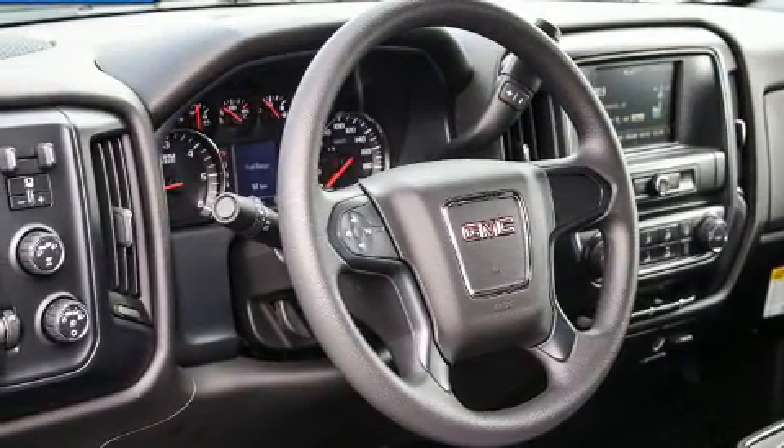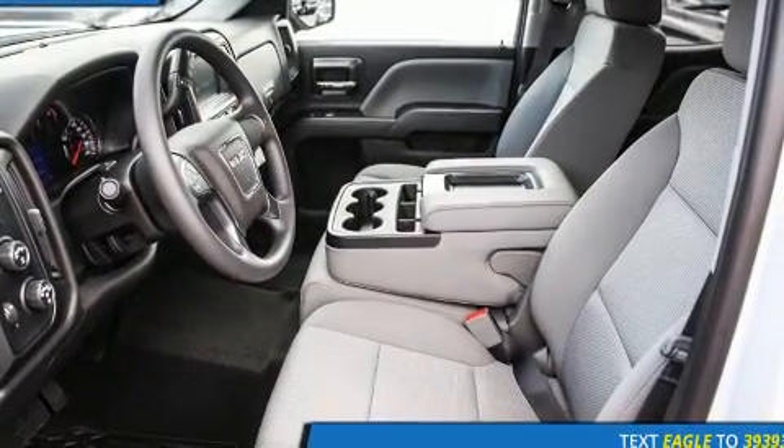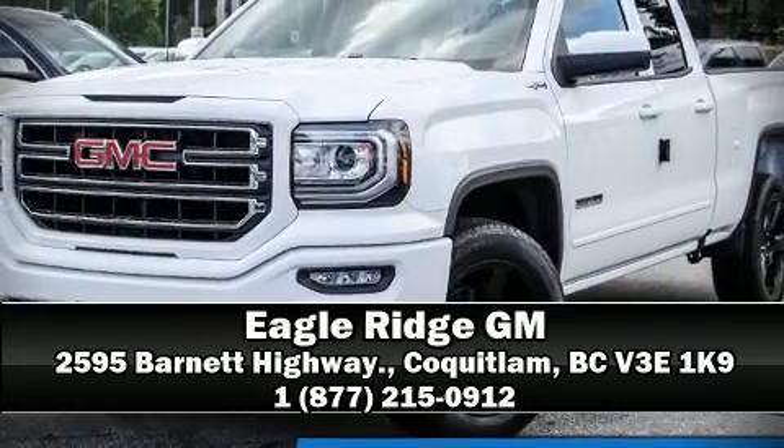Additional safety systems include brake assist, ignition disabling, and four-wheel disc brakes with ABS. Various mechanical systems are monitored by electronic stability control, keeping you on your intended path. Stop by our dealership or give us a call for more information.